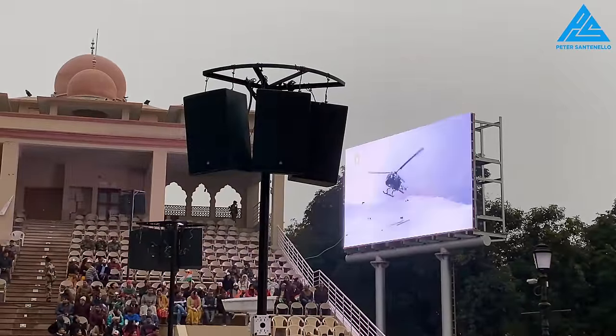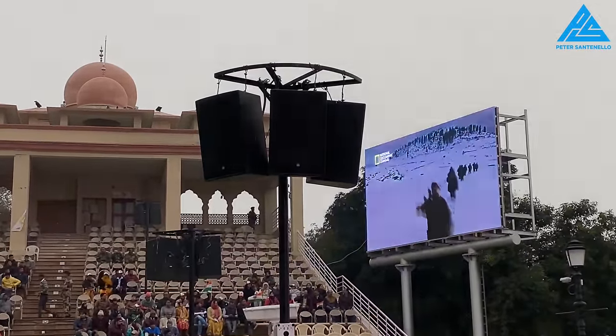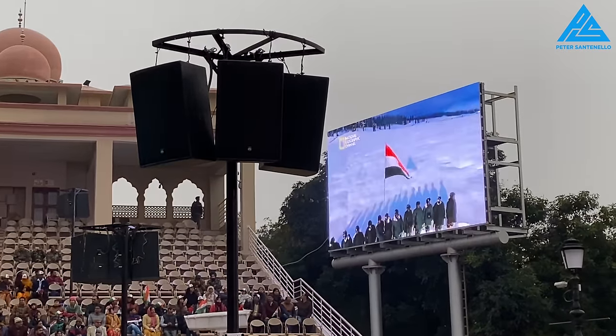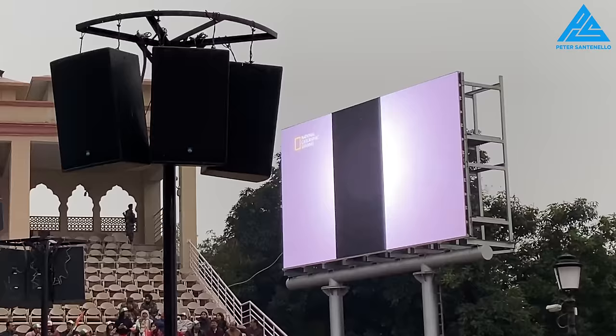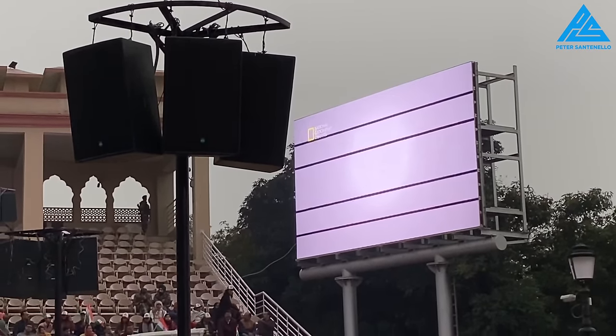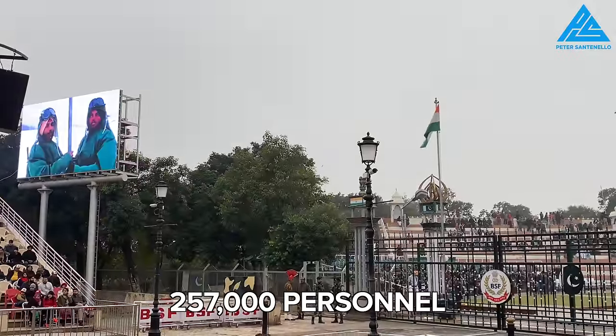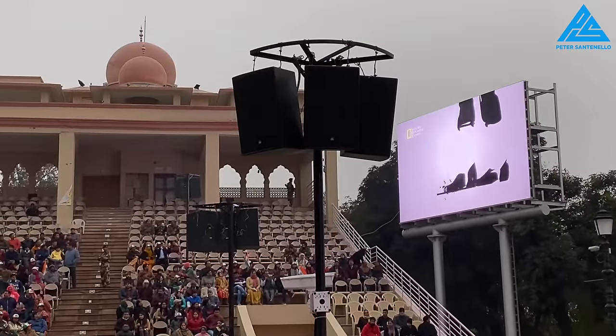This video is also about the BSF — the Indian Border Security Forces. The BSF started during the Indian-Pakistani War of 1965, where the largest tank battle happened since World War II. It was a 17-day war and thousands of people died on each side. The BSF now has 257,000 personnel and is known as India's first line of defense.